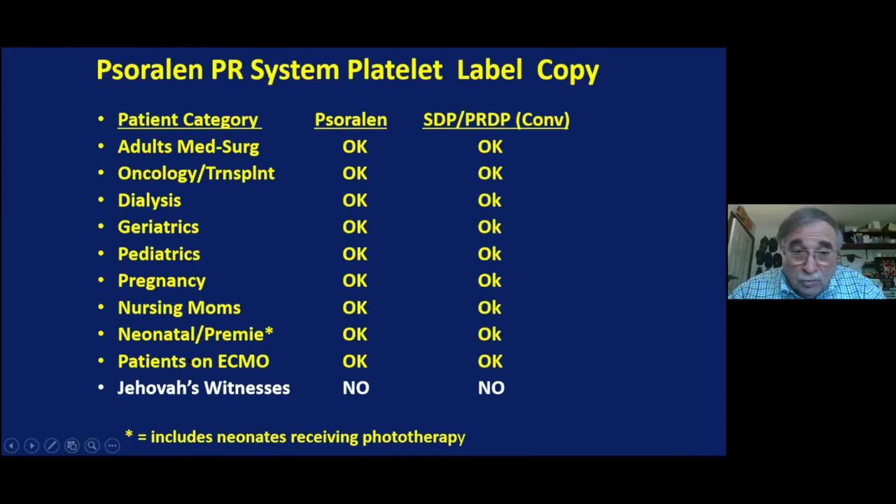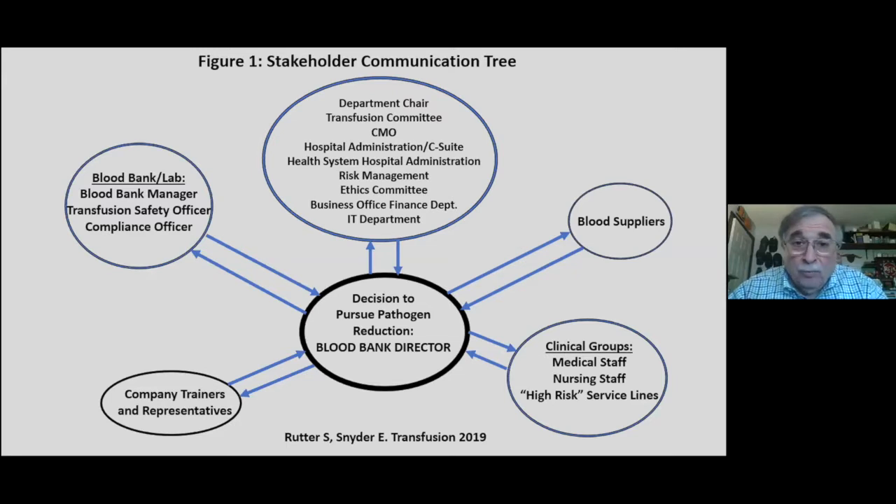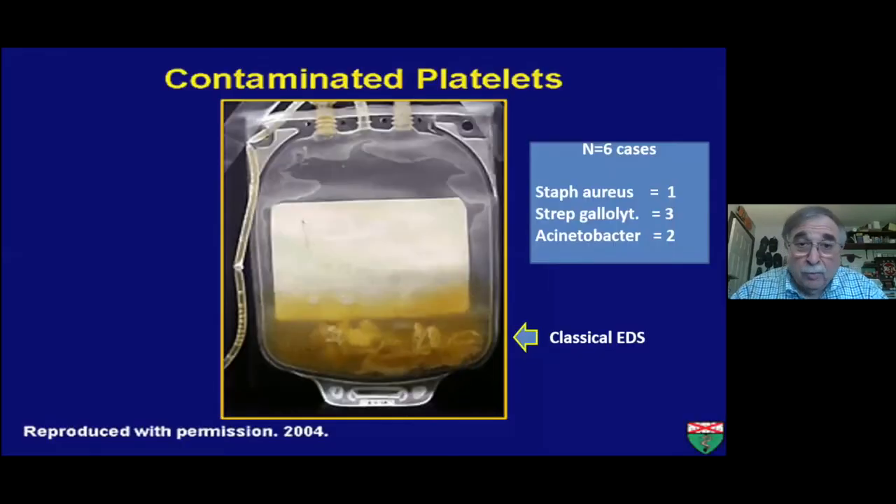It's used for everyone — Jehovah's Witnesses excepted because of their religious beliefs. When we brought it in, we went to all the C-suite and department chairs to get their approval, also the business office because it is more expensive. We went to all the clinical groups and trained them on the new product because the bags look different and the plasma is a different color. We got all the service lines involved — it was a very large effort, which we described in a manuscript.